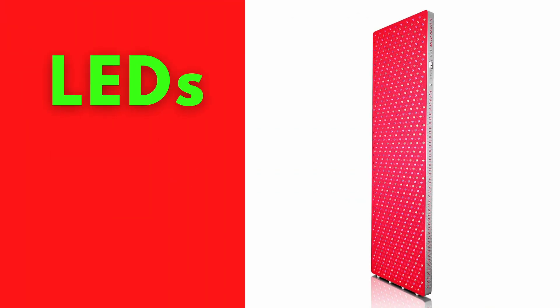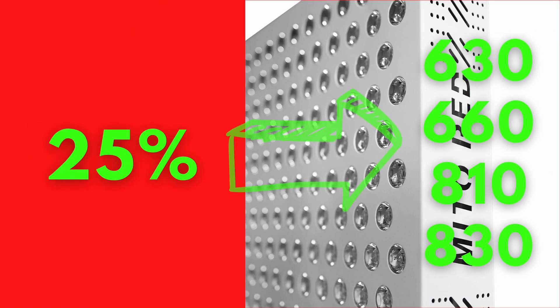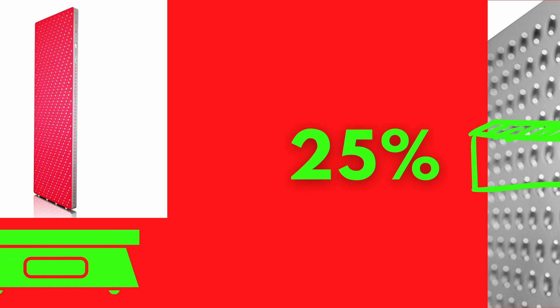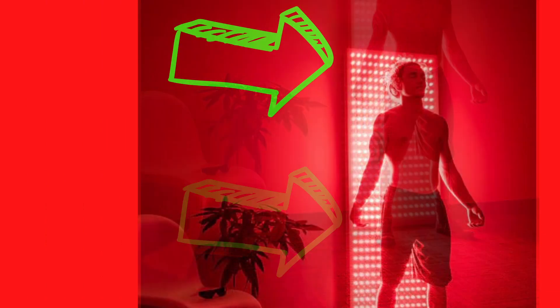The spread of the LEDs is even across the whole panel, as each wavelength is covered by 25% of LEDs. The light panel weighs 80 pounds, rests on the floor, and is tethered to the wall on the top.